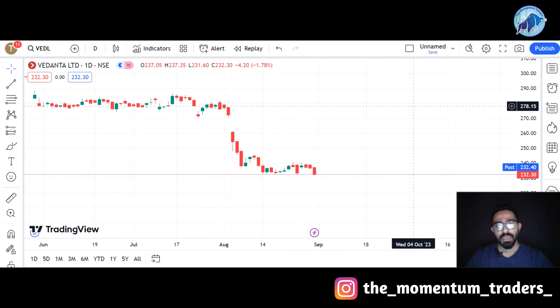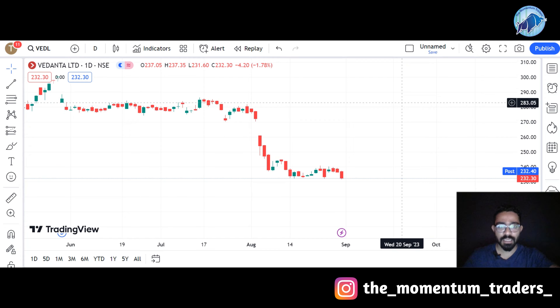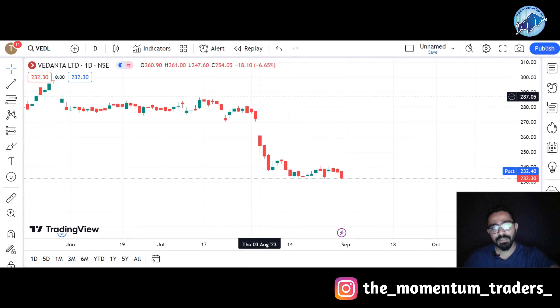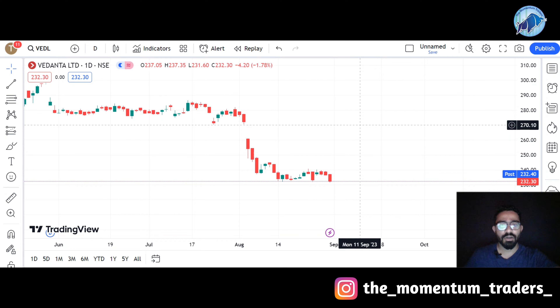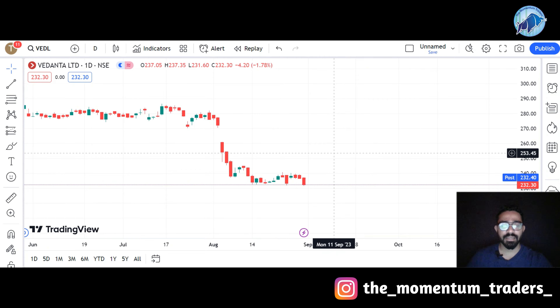Let's talk about stock number 4, which is Vedanta Ltd. This is the graph of Vedanta Ltd — you can see the stock closing is around 232. The stock had a negative closing today. A few days ago, the stock had a gap down and opened around 6-7% lower with a negative closing. After that, the stock saw a 10-11% downfall. After that, the stock has always bounced back and is trying to go up to its higher target — that is the reason why we suggest this stock.